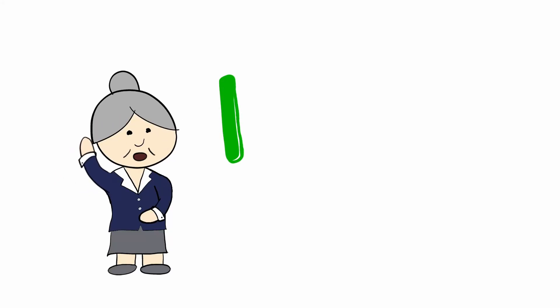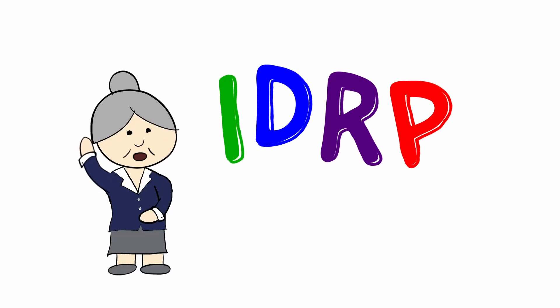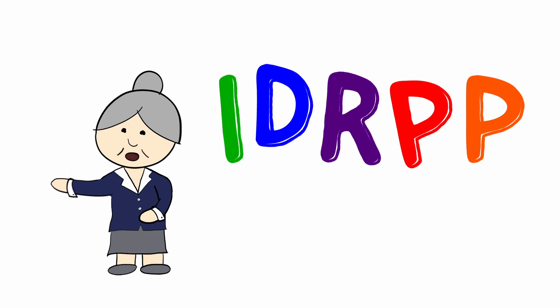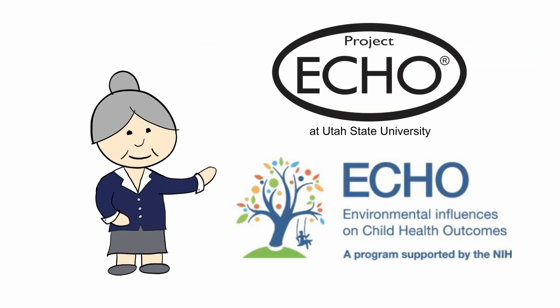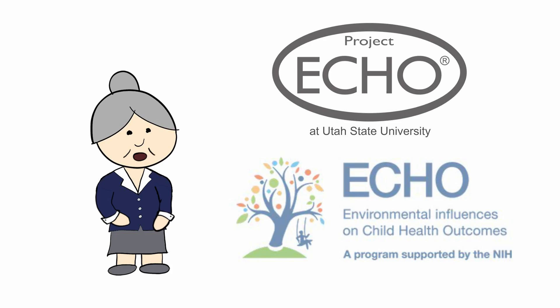You may have noticed an ECHO at the Institute for Disability Research, Policy and Practice at Utah State University. Actually, there are two ECHOs — Project ECHO and the ECHO Program — and it turns out they are very different.